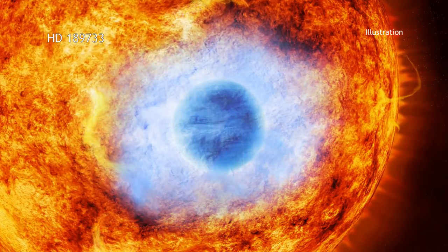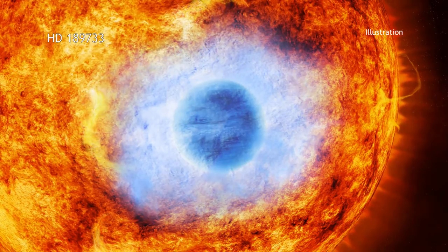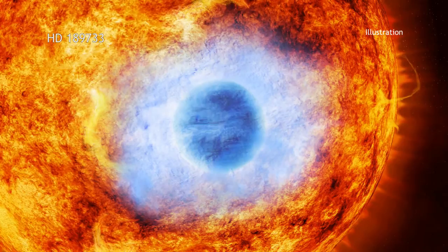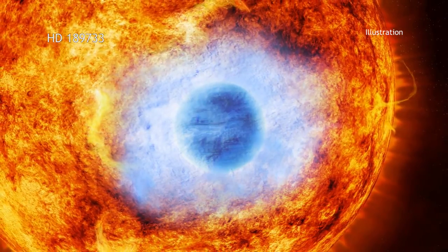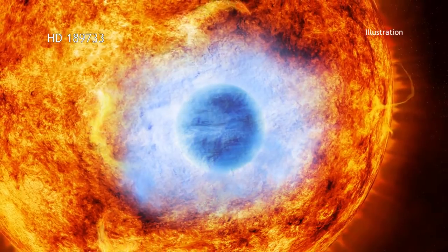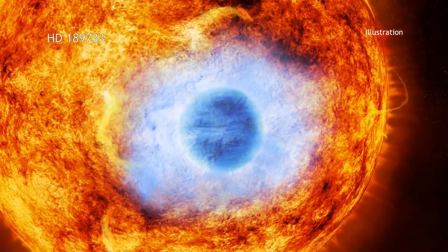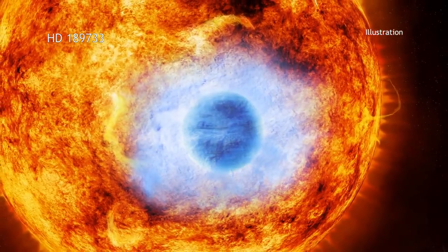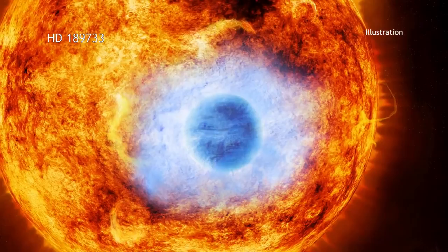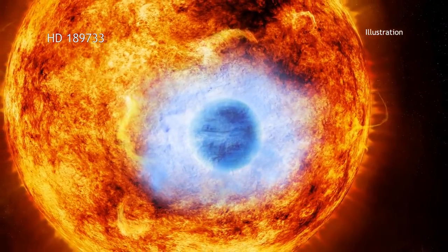In earlier studies using optical light, astronomers discovered that the main star in the HD 189733 system had what is known as a hot Jupiter around it. This means the planet is about the size of Jupiter, but in very close orbit around its star. The planet, named HD 189733 b, is over 30 times closer to its star than Earth is to the Sun, and goes around the star once every 2.2 days.